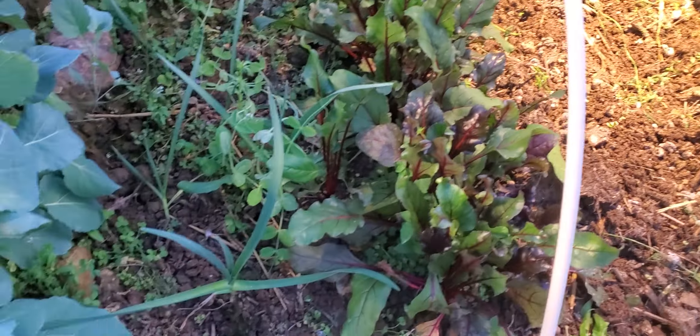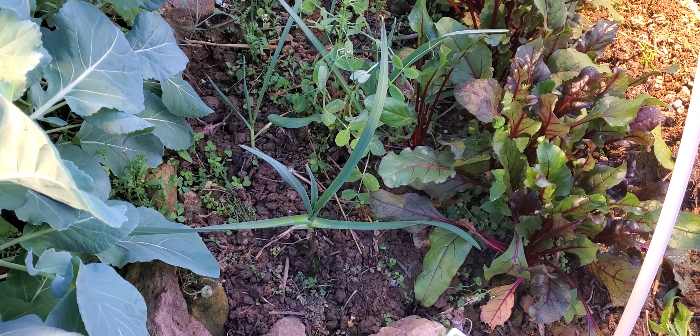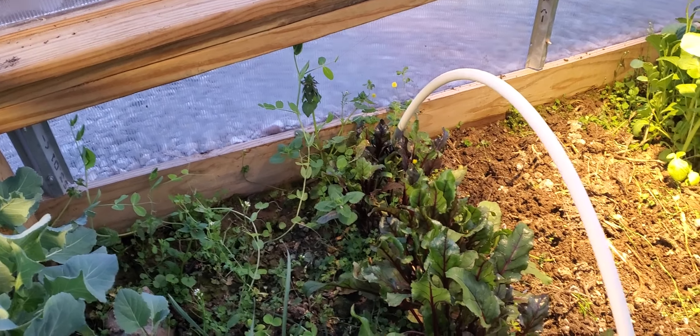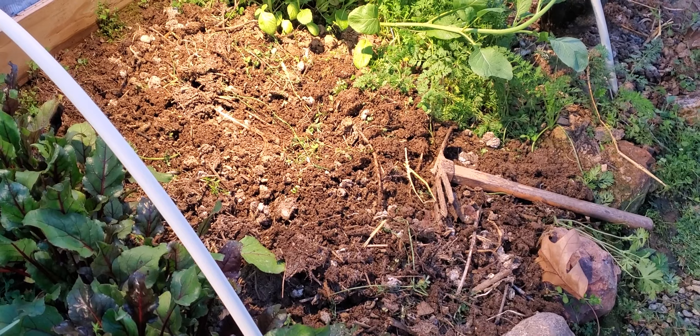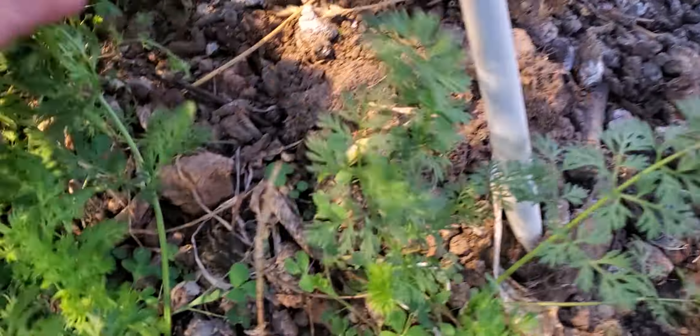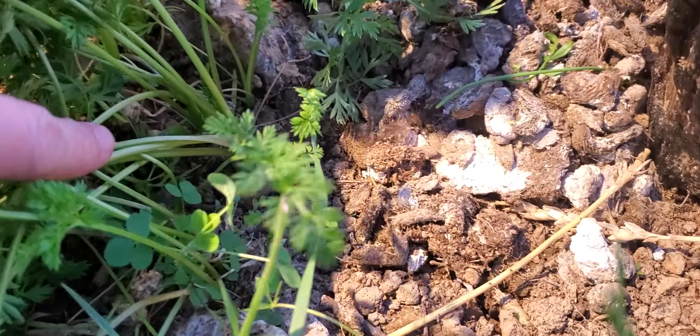This is the beets. I added in some late garlic and some peas. This is where the spinach were, and I've still got the carrots. The carrots are doing okay — this one's slowly getting a little bit bigger.